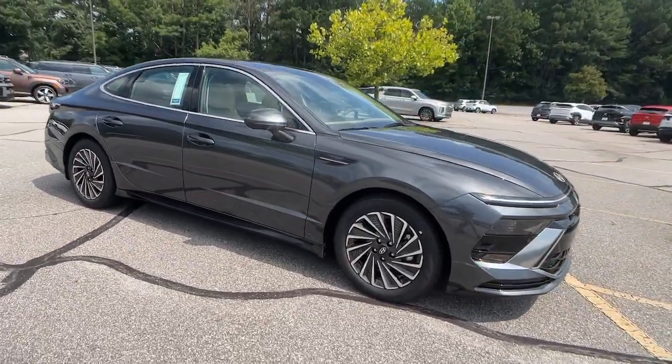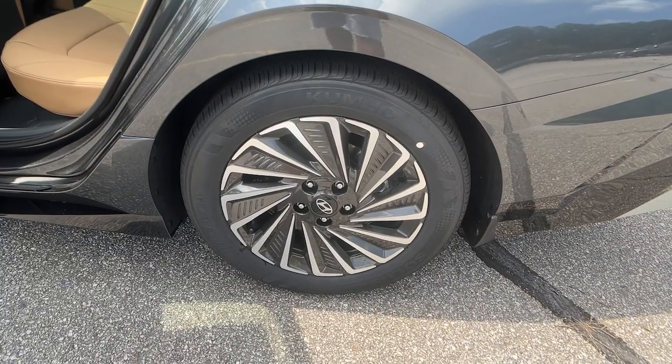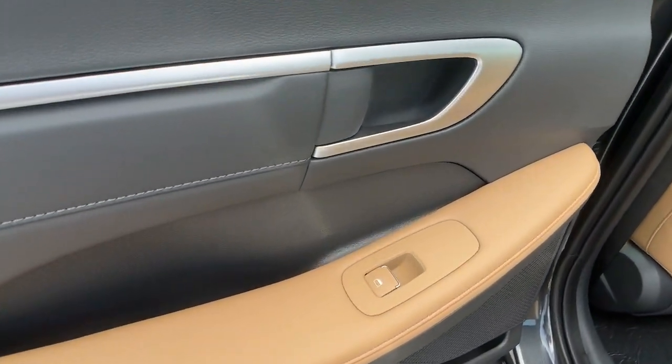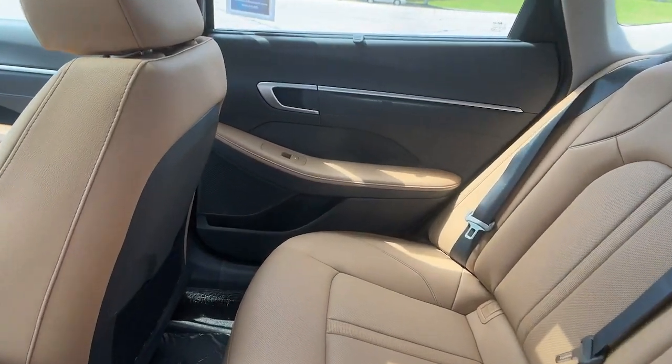These are just some of the great options this vehicle comes with: heated steering wheel, Apple CarPlay and or Android Auto, head-up display, keyless entry, navigation system, moonroof, heated mirrors, lane-keeping assist, satellite radio, and cooled front seats.